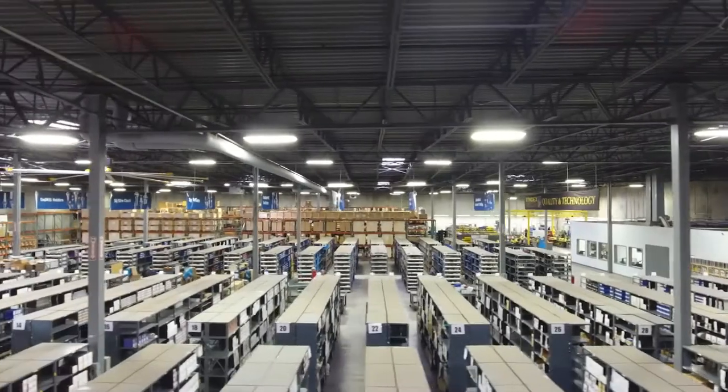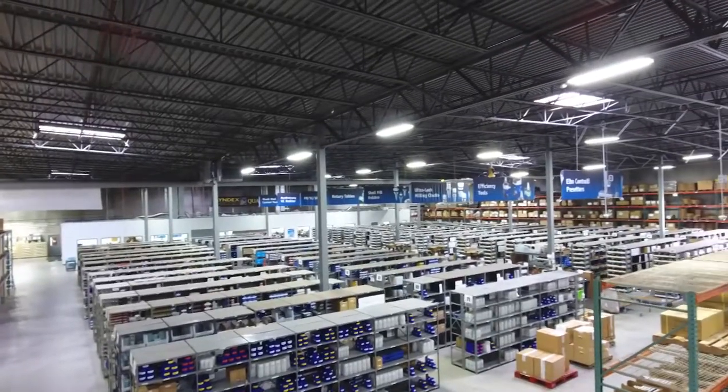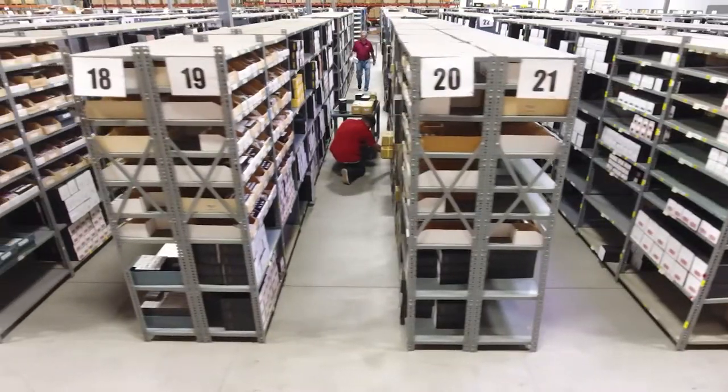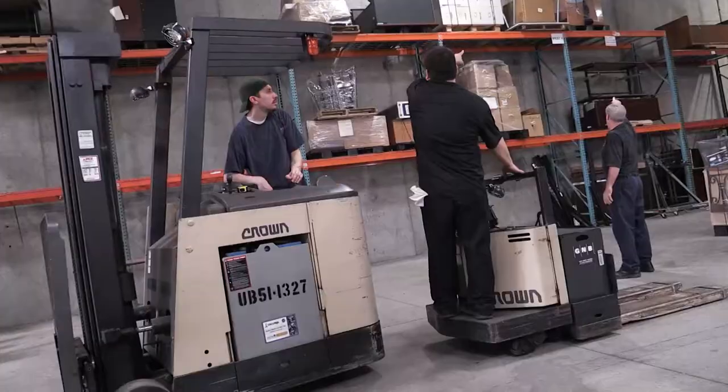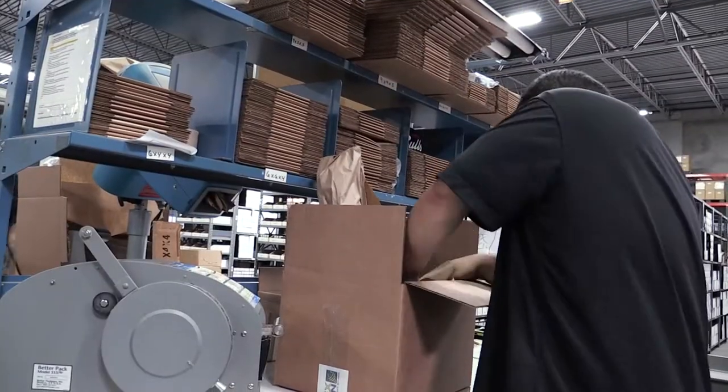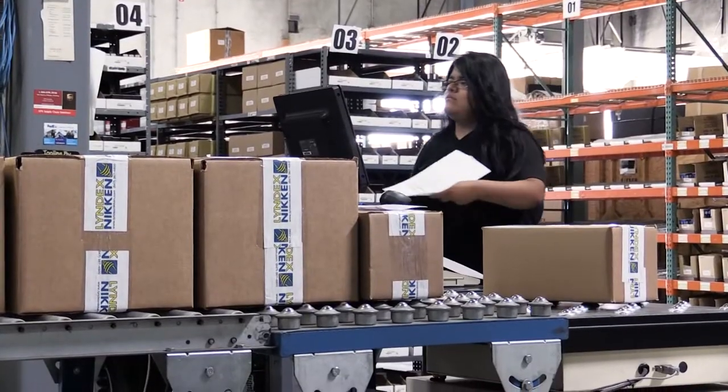Here at Lindex Nicken, we take pride in our inventory and customer service. Our 43,000 square foot warehouse contains over 10,000 products totaling over $49 million. We ship 95% of our orders the same day.